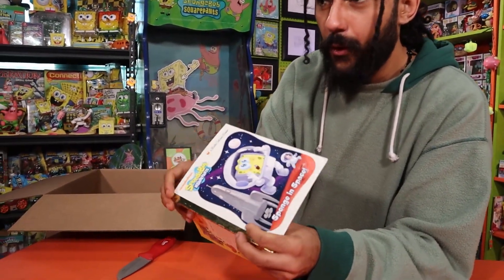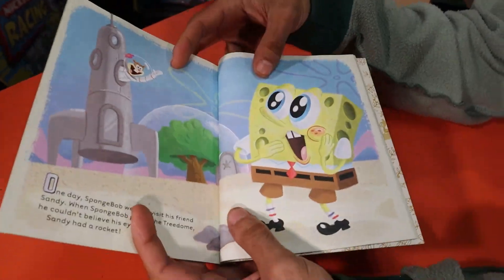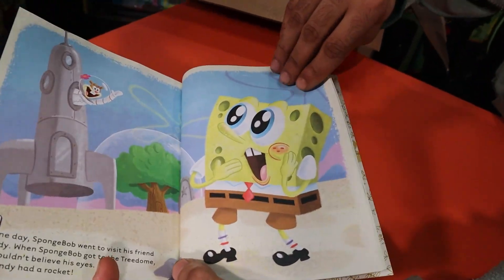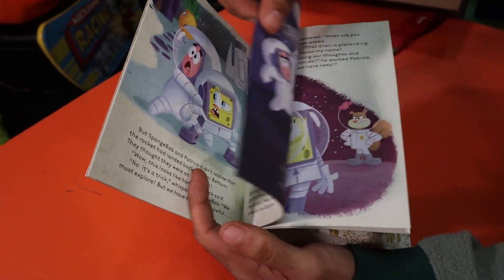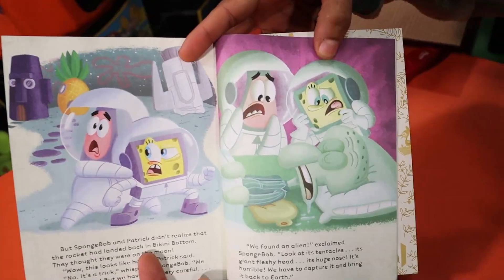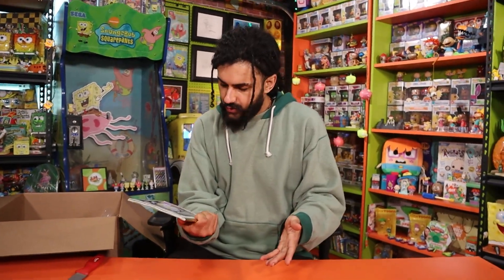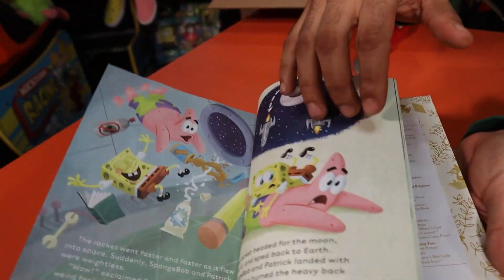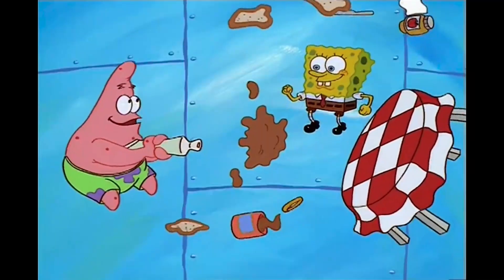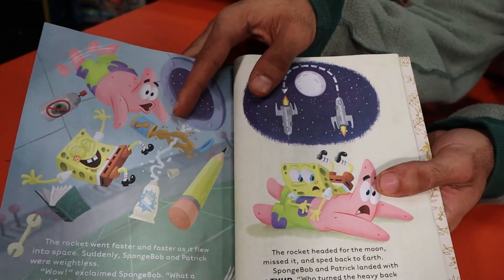I'm going to have to open this a little bit more than I want to. The illustrations in this are incredible. This is the entire story of the Sandy's Rocket episode reimagined — one of the most iconic early episodes. We remember this scene: 'Hey SpongeBob, what's this?' 'Hey, you got your toothpaste in my peanut butter.' Never forget him shooting the toothpaste in that peanut butter, man.